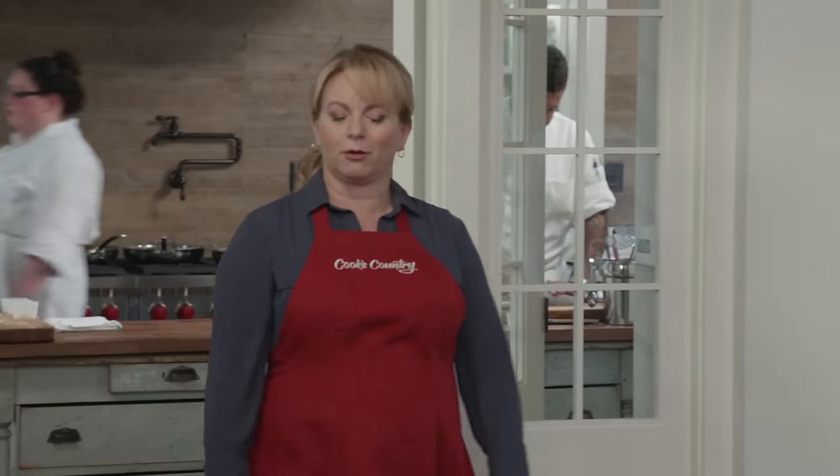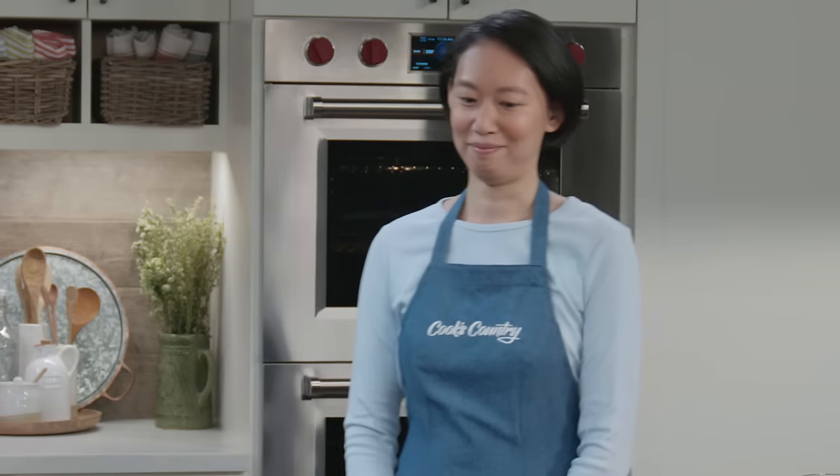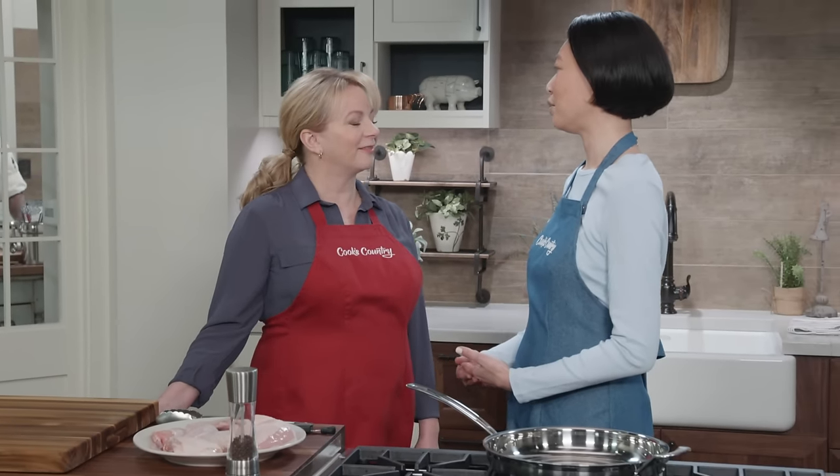Today we're making chicken scarpariello. What we know about the dish is that it comes from the area of Naples in Italy. What we don't really know is where the name comes from. Scarpello in Italian is shoemaker — one could patch or cobble the dish together. Scarpariello means a shoemaker's assistant, so an apprentice could buy all the stuff on a cheap wage. This dish features really nicely browned chicken with sausage, peppers, and onions — and you can't go wrong with that.